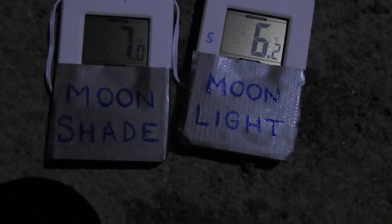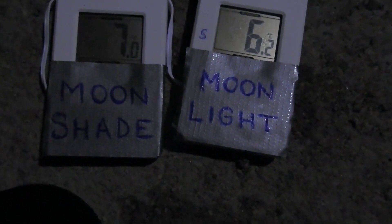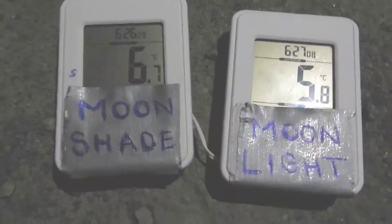Moon shade 7.0, moonlight 6.2. Moving over: moonlight 5.8, moon shade 6.7. It's the moonlight-cools experiment once again, the second time beaming moonlight.